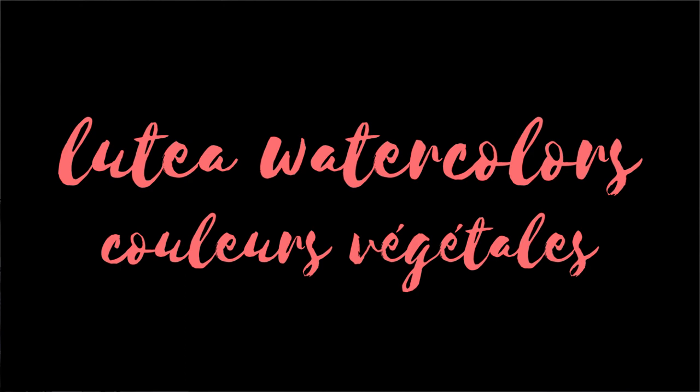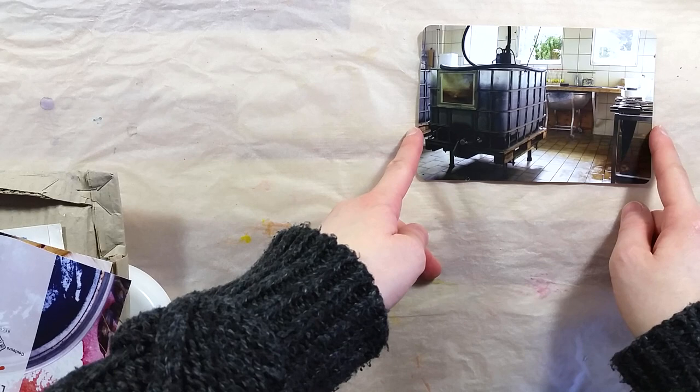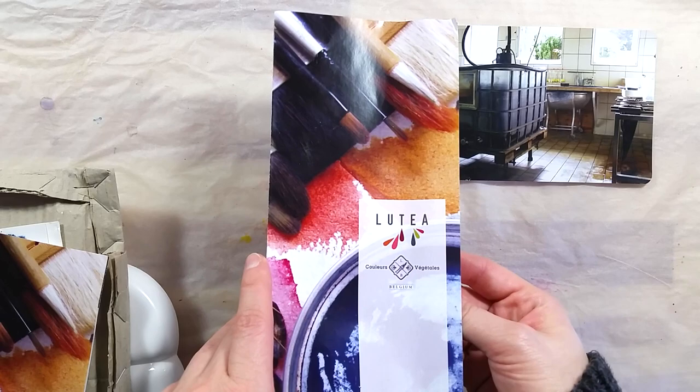Greetings! Today I'm particularly honored and grateful to be able to present these paints to you. These are the beautiful Luthea artisanal watercolors, made in Belgium from sustainable plant and natural sources.